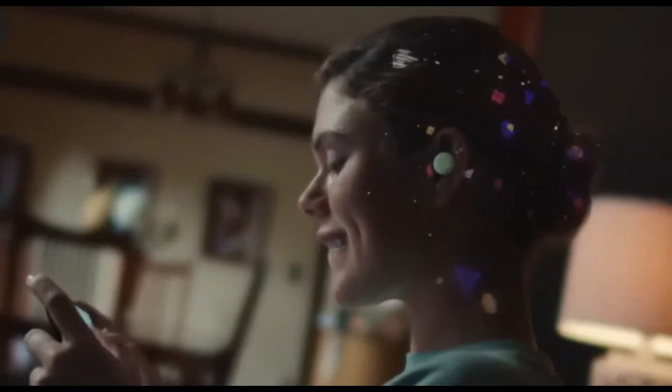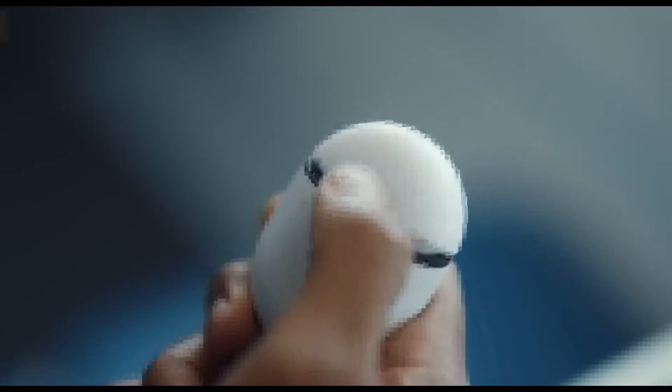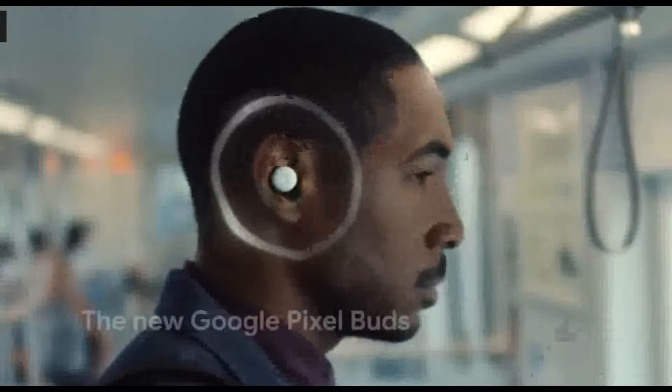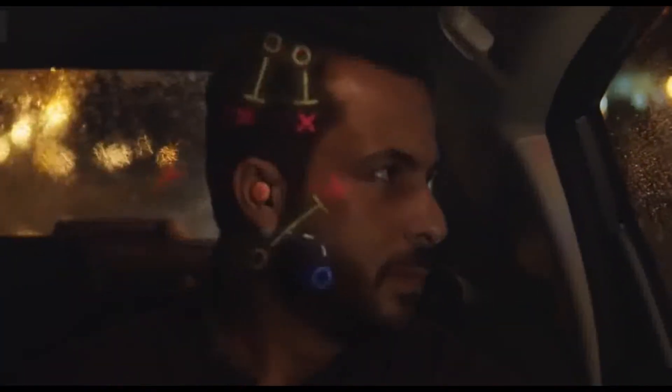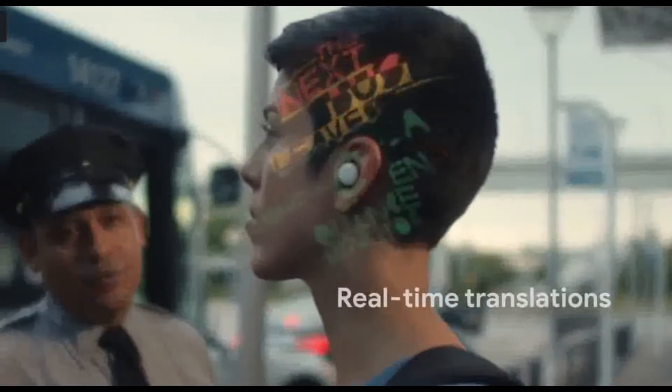First, Google Pixel Buds. This is a very compact design. This has a 12mm speaker driver. The sound quality is very superior. This is a beam focusing mic.